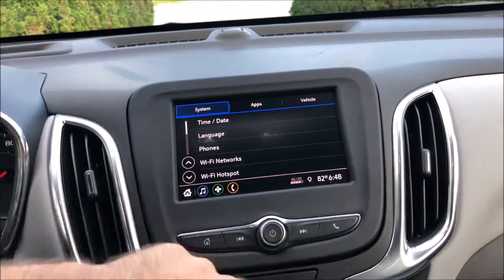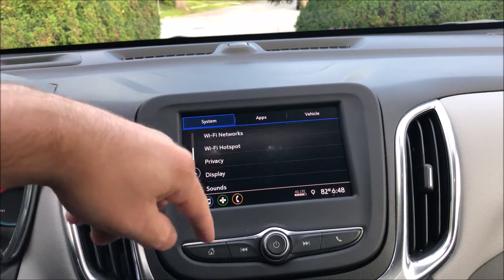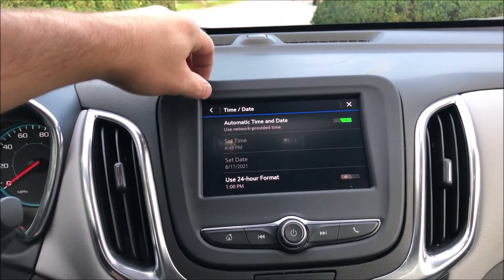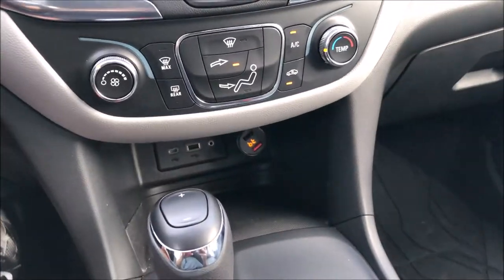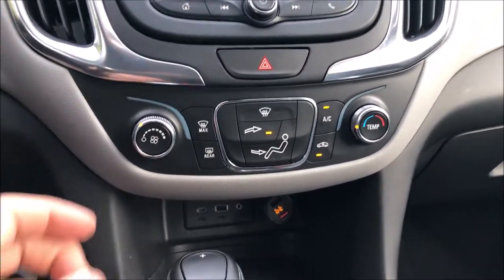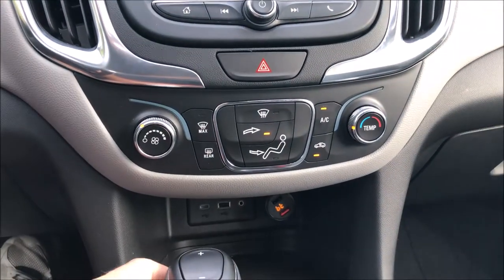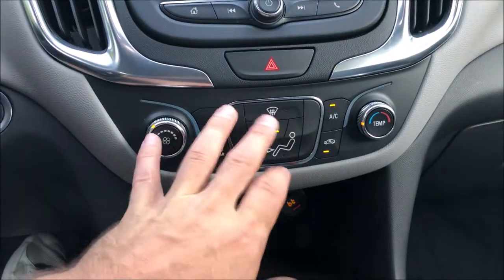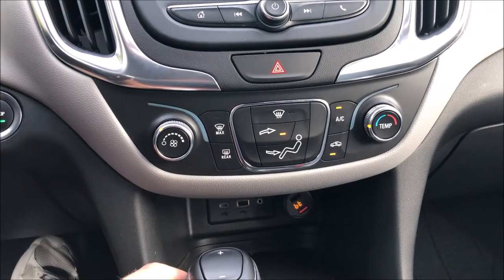It's pretty basic. I like how time and date is at the first option — that's probably the one I'd use the most. Below that, this car is optioned with manual climate control. It's just one zone, and you can select where the air comes out. This would also come with dual automatic climate control with digital knobs. They also came with an option for heated and ventilated seats if you wanted.